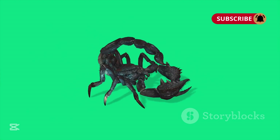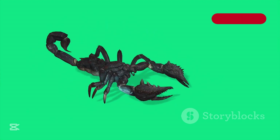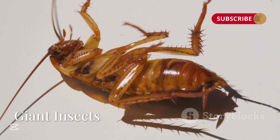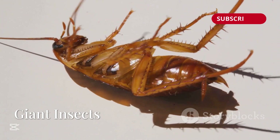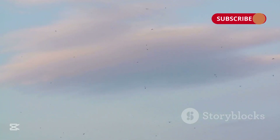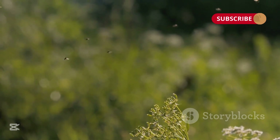Another creepy-looking insect was the Pulmonoscorpius, a giant scorpion that mostly roamed the swampy areas of Earth. They could grow to 70 centimeters long. There were also giant cockroaches that grew to 10 centimeters, and mayflies with 45-centimeter wingspans. So it's safe to say you'd have a lot to watch out for wandering around in this period.